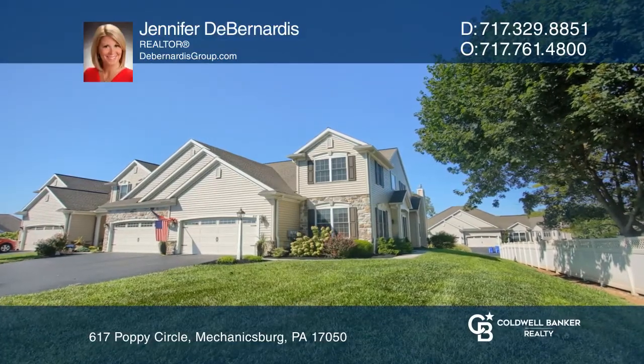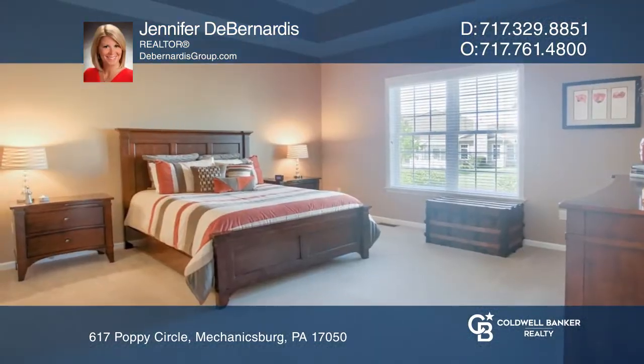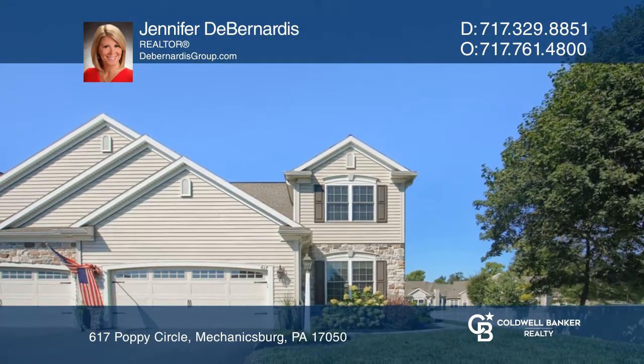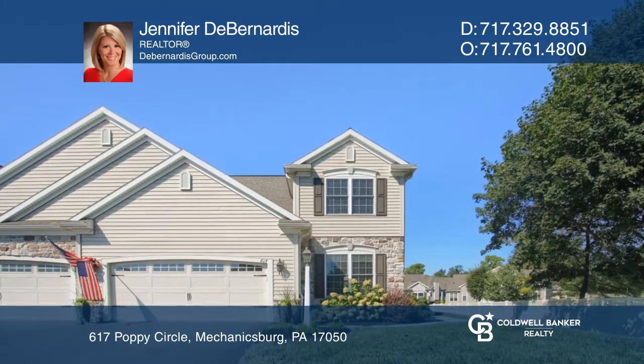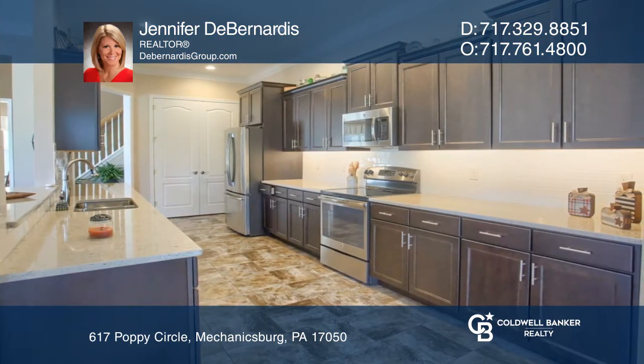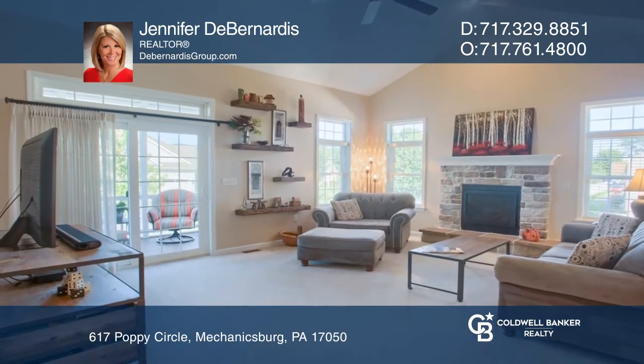Welcome home to maintenance-free living in the sought-after community of Carmela. This stunning home has three bedrooms, including a first-floor owner suite, plus a formal dining room, chef's kitchen, eat-in dining space, and family room with a fireplace.